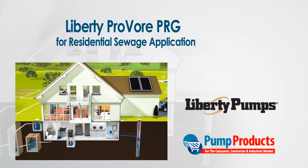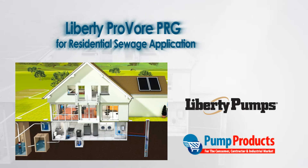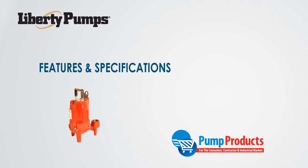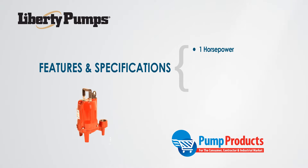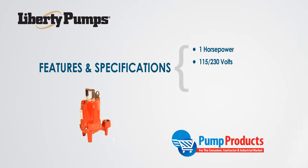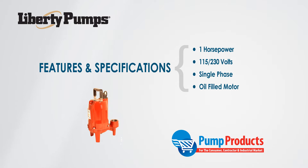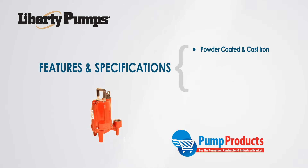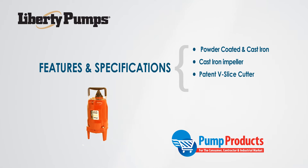The Provor PRG is specifically designed for residential sewage applications. Features and specifications include a single horsepower 115 or 230 volt single-phase oil-filled motor. The volute and motor housings have a heavy powder-coated corrosion-resistant cast iron construction. The PRG has a cast iron impeller with pump-out vanes and a patented v-slice cutter for macerating difficult solids.